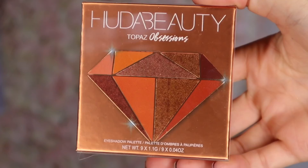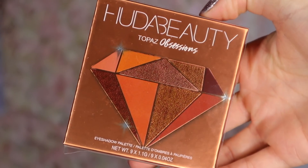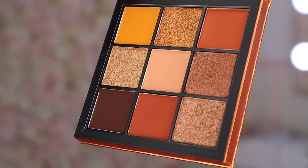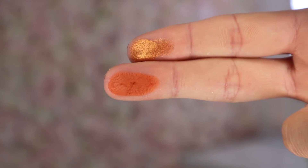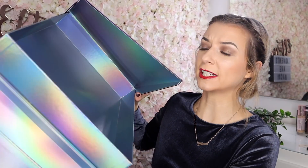The final door, box number 24 — Christmas Eve! Oh my gosh, I was not expecting this at all. Here we have a Huda Beauty product: Topaz Obsessions, an eyeshadow palette. This is a blooming good last door! This is the dreamiest palette I have ever seen — very autumnal, festive and wintry. These are my kind of shades — the prettiest palette I've ever come across. I was not expecting Huda to feature in the last door!